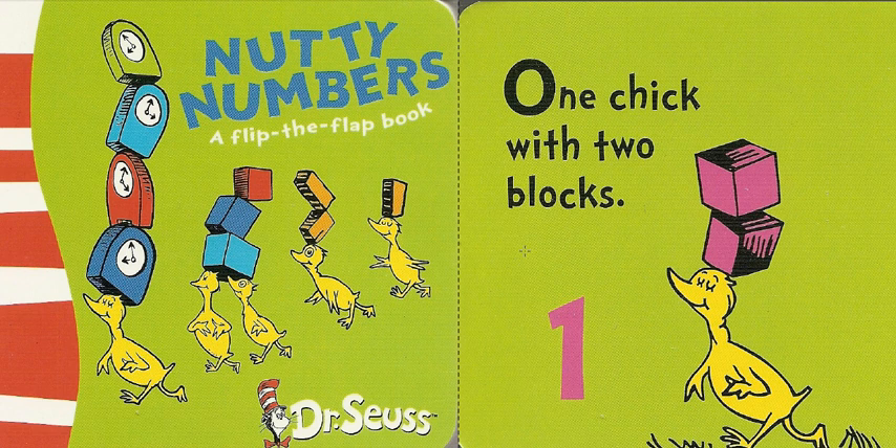Welcome, today we are reading a book by Dr. Seuss, Nutty Numbers, a flip-flap book. Nutty Numbers.